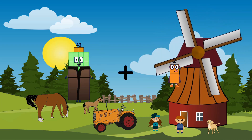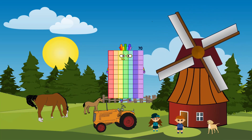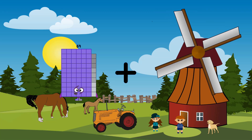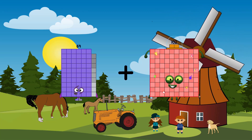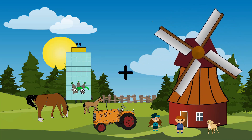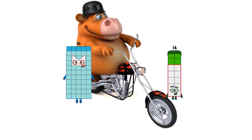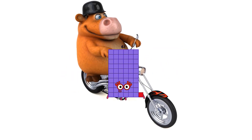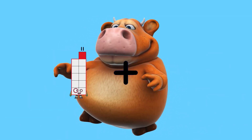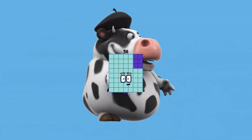42 plus 28 equals 70. 69 plus 102 equals 171. 55 plus 6 equals 61. 11 plus 45 equals 56.